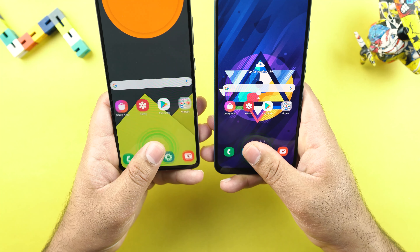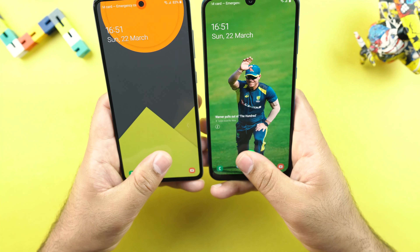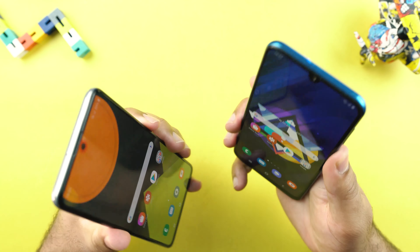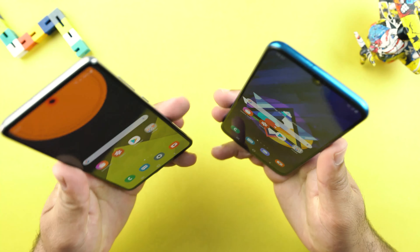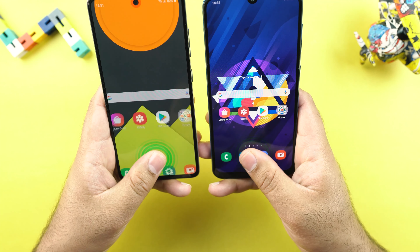Fingerprint scanner — it's the same on both sides. The technology is the same, and the A50's fingerprint scanner has improved a lot over time. It was a hit and miss back in the day when this device came out, but now it's performing very well.